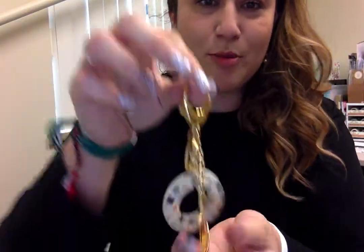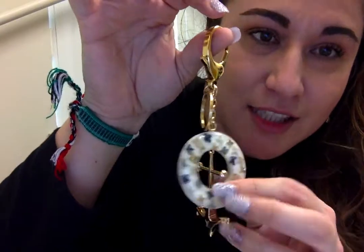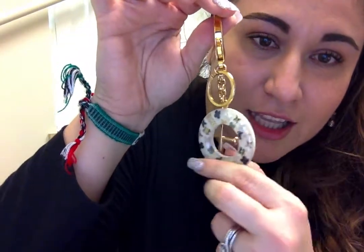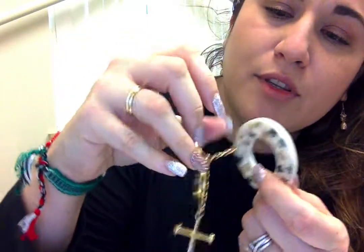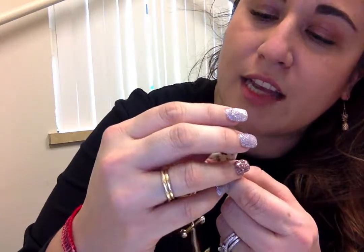LV bag charms are huge in my mind — this was a lot smaller than I expected. I feel like this is going to be super cute on any DA piece because there's already blue all in here — blue, gold, blue, dark blue, light blue, tan, dark blue, gray, blue-gray, tan, and gold.